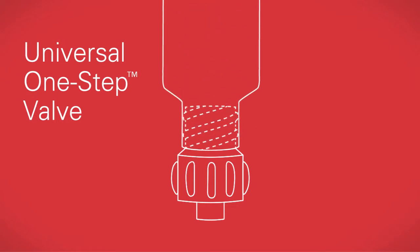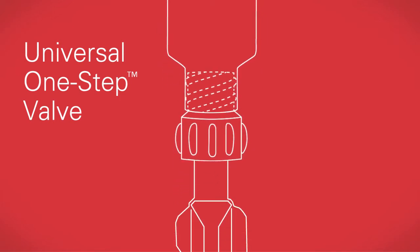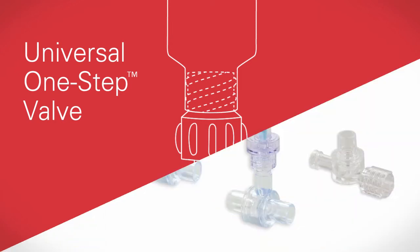These adapters and our one-step valve make it possible to create a seal on the proximal end of any device, such as a catheter.